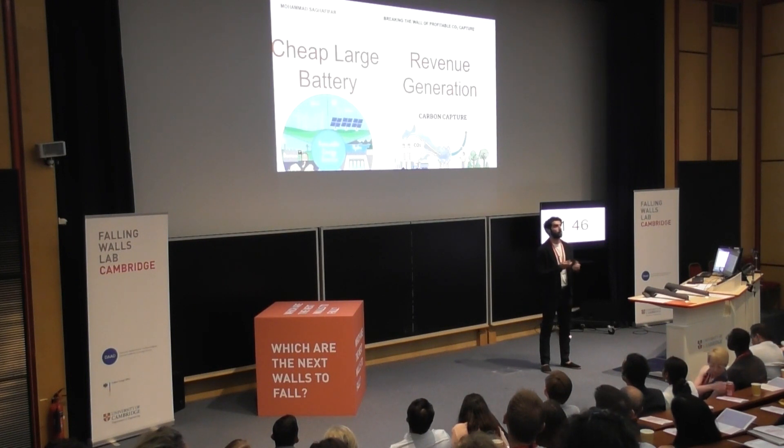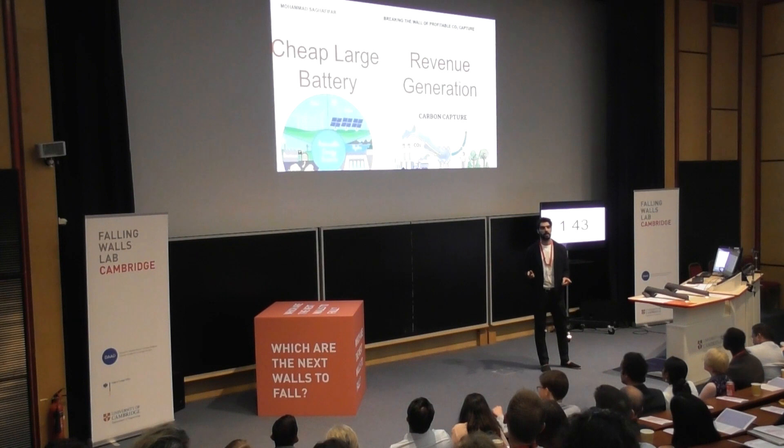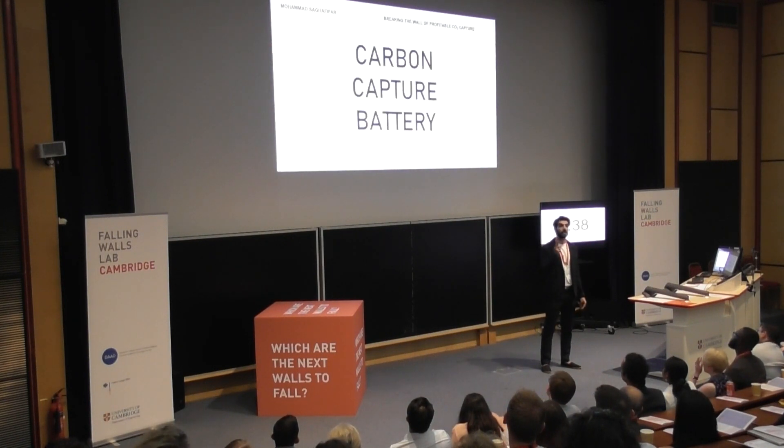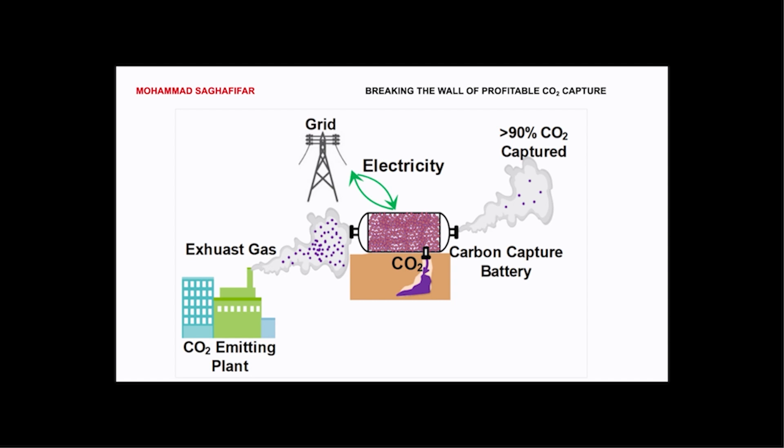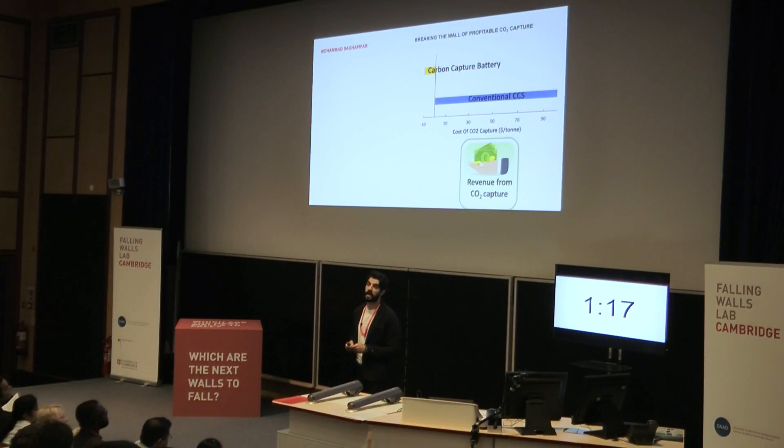I'm trying to answer both of these questions. However, the twist is that I'm not going to present two separate solutions. I'm talking about a single solution: a carbon capture battery — a battery that stores electricity by capturing CO2 from high-emitting industries. Carbon capture battery monetizes the variation in the cost of electricity to generate profits. While conventionally capturing each ton of CO2 costs between $50 and $100, with a carbon capture battery these industries can potentially profit between $10 to $20 for capturing each ton of CO2.